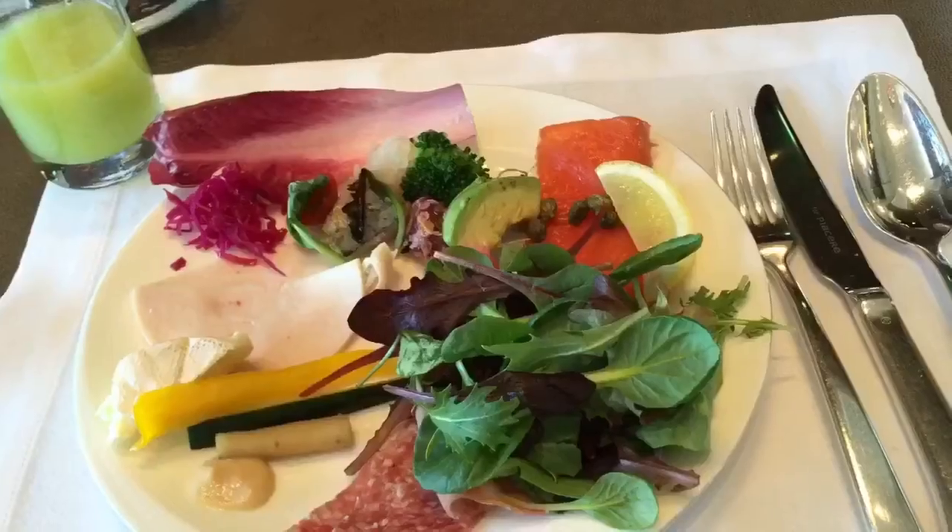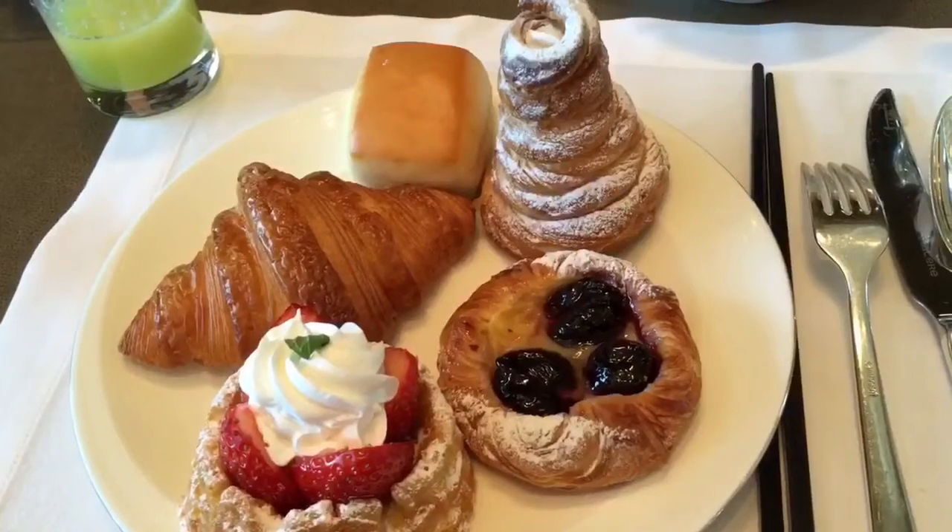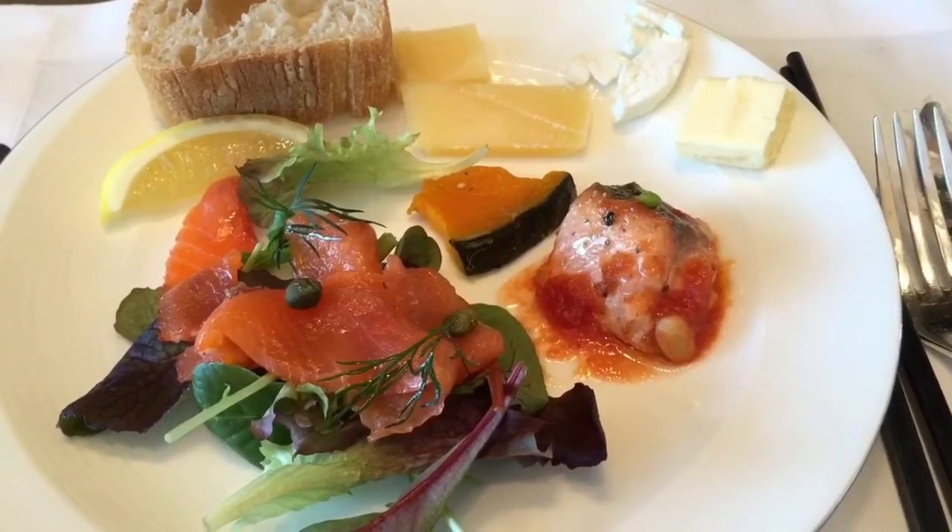This hotel is famous for its nice breakfast and some people say it is the best breakfast in the world. Breakfast was nice but it wasn't as good as I expected. I was also a bit disappointed with the service.